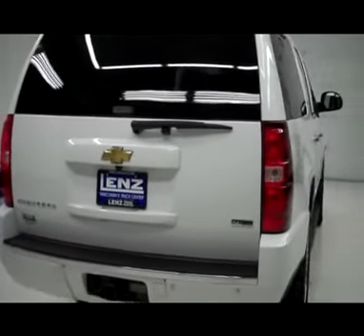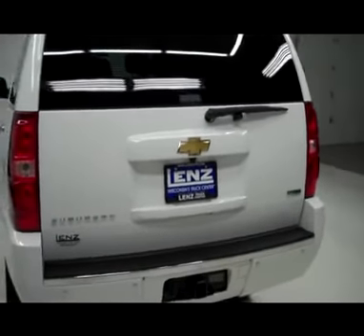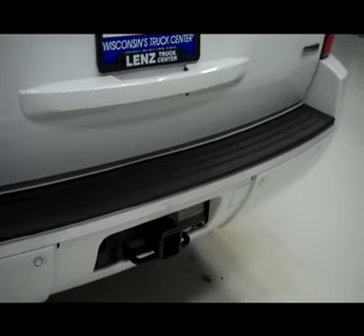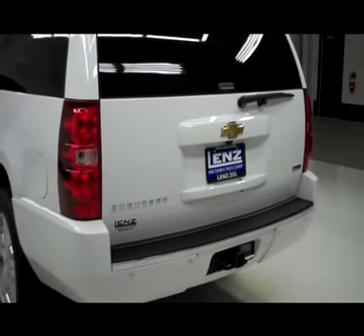Around back, the bumper and hatch look to be in great shape. There's a reverse camera and reverse sensors, a hitch, transmission cooler, and wiring as part of the towing package.